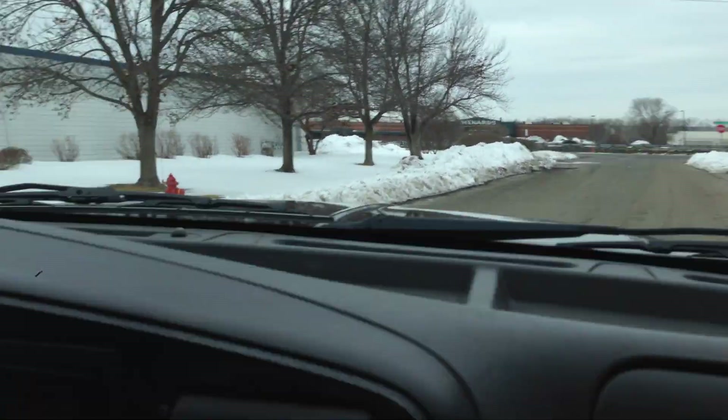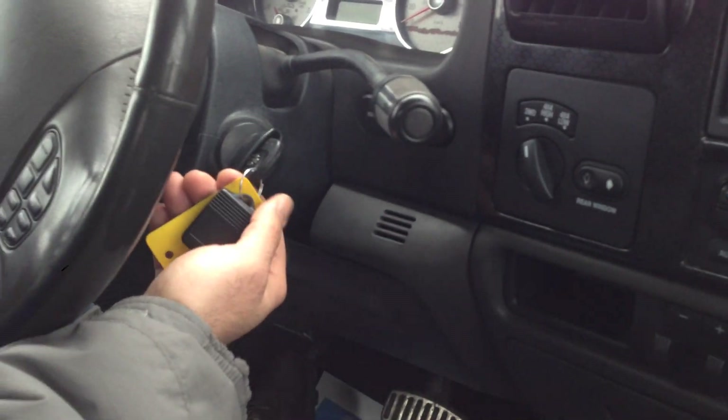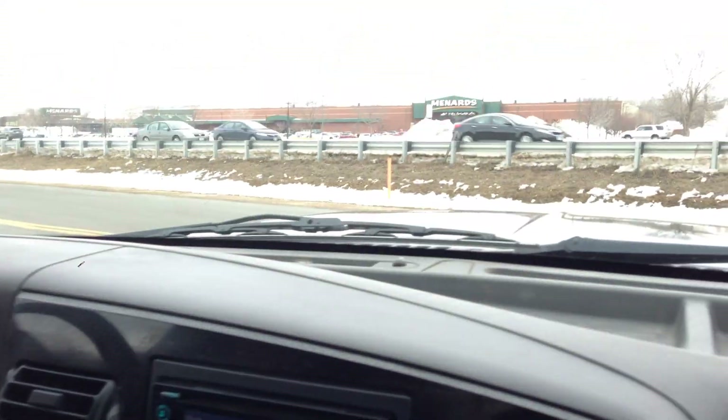There's the center console. Keyless entry, cup holders there and here. Blow box, owner's manual. This one even has a Harley-Davidson key — unique to this vehicle.